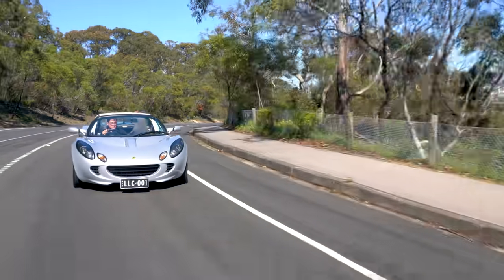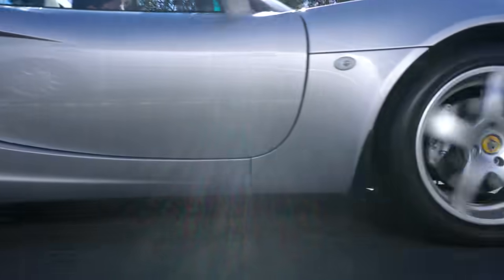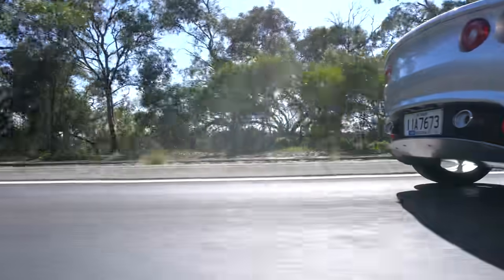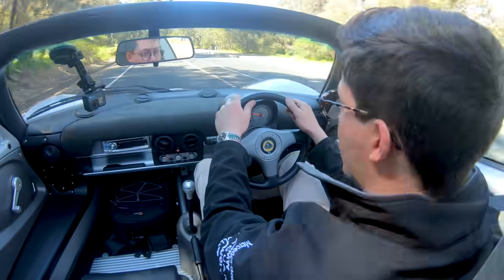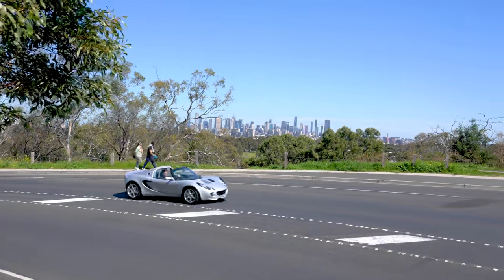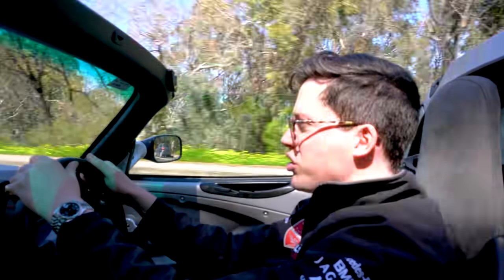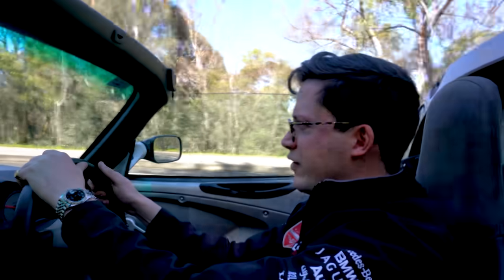Just sitting in the driver's seat here, you'd never know that it only had a rather puny 89 kilowatts of power, because it feels a lot more than that. The reality is it is quite a bit more when you take into consideration the weight of the car. This car has a power-to-weight ratio of 125 kilowatts per tonne, which isn't a whole lot, but it's more than enough to get this car really moving.